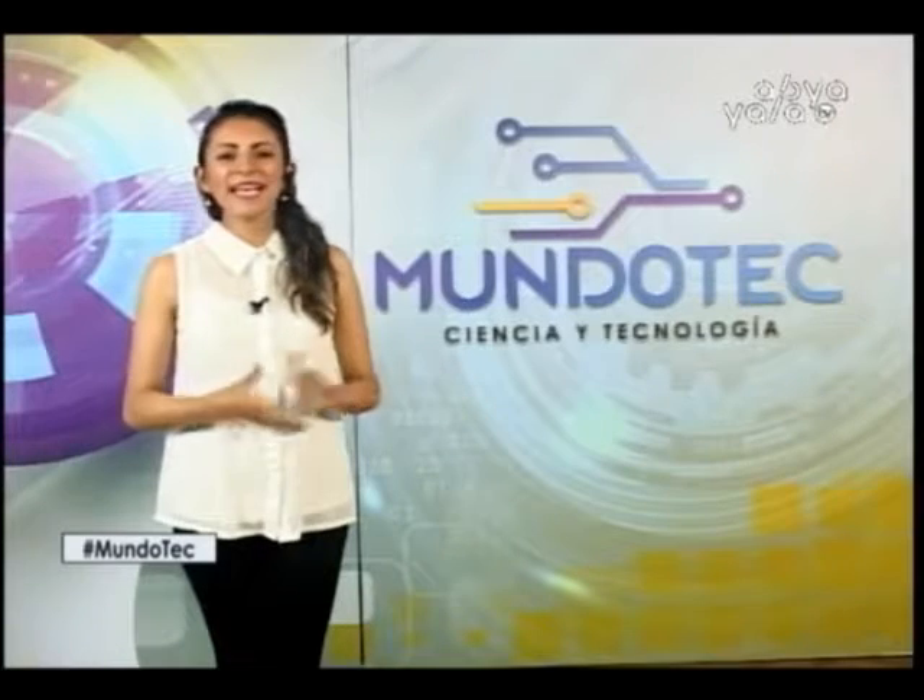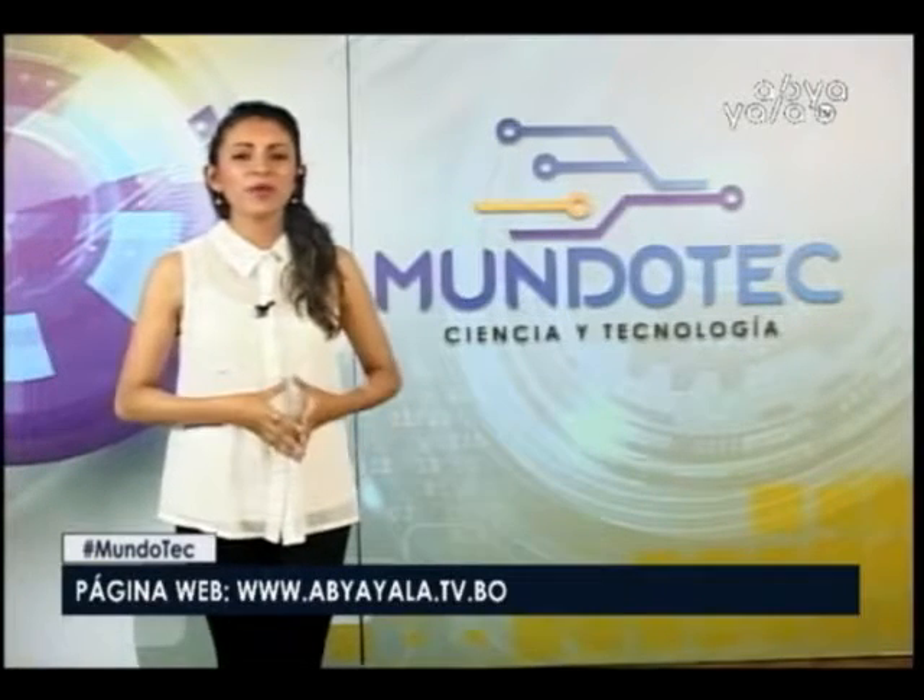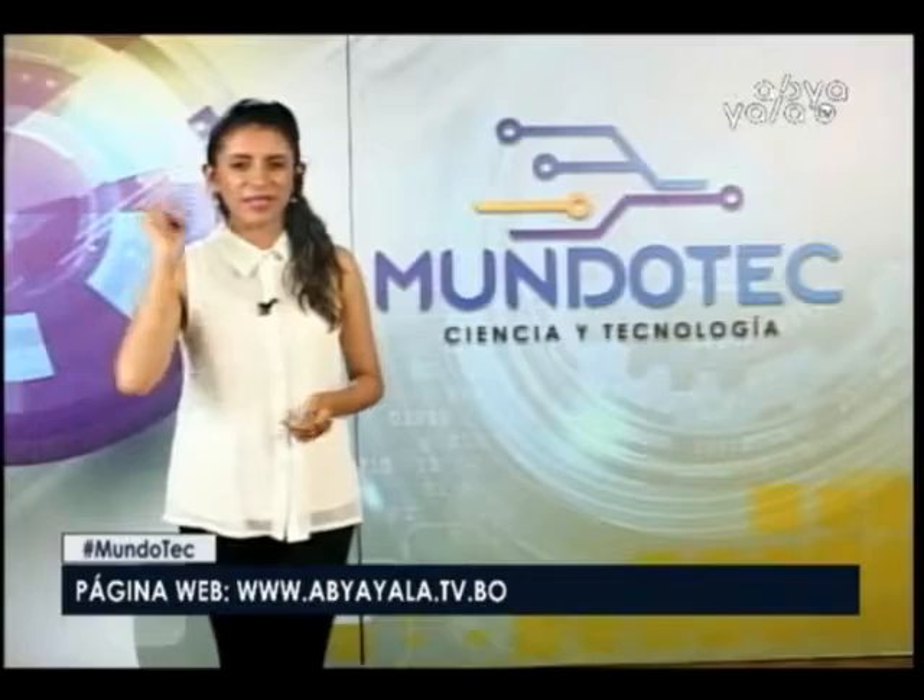And that's how we reach the end of today's program. I'll be with you until next time with more technology. Goodbye!